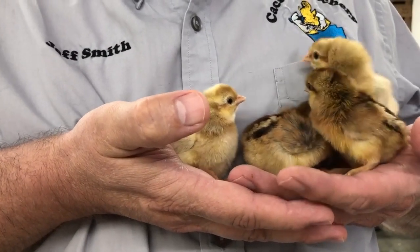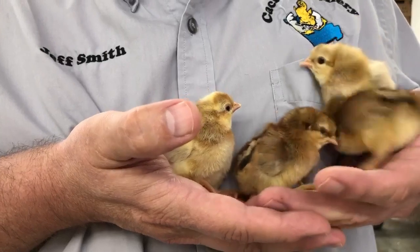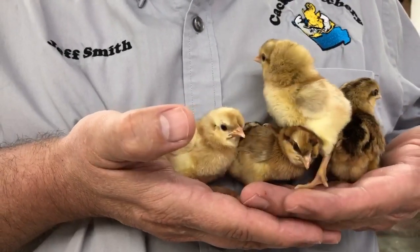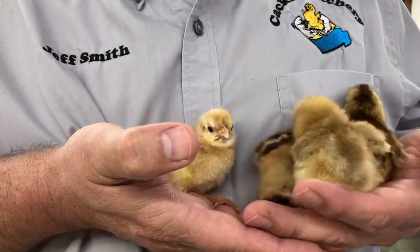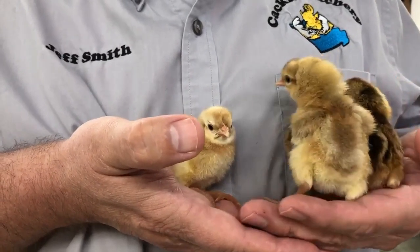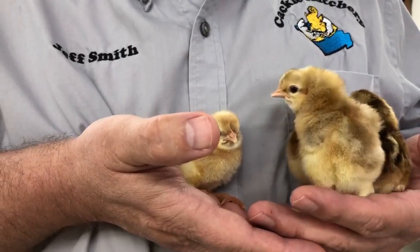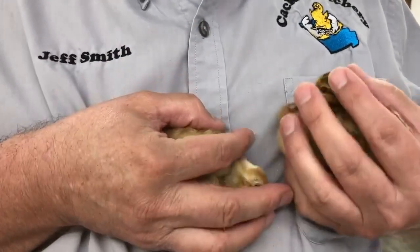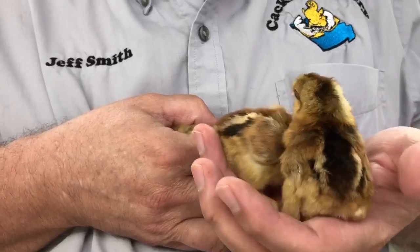These are the cream leg bars from Cackle Hatchery. They are an auto sex breed, which means as they hatch you can tell the males from the females. These over here would be males and these over here would be your females.